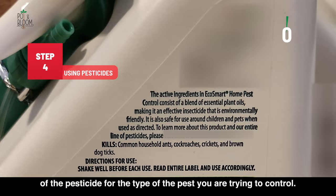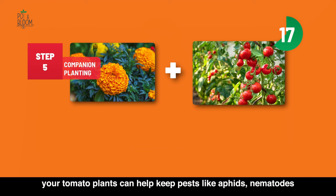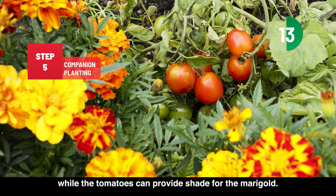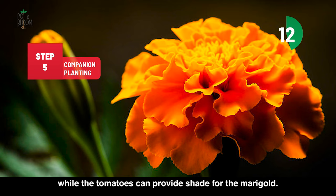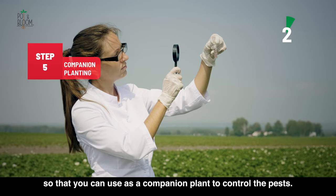The fifth method is companion planting. Companion planting is a method of planting different plants together that can benefit each other in some way. For example, planting marigolds near your tomato plants can help keep pests like aphids and nematodes away from the tomatoes, while the tomatoes can provide shade for the marigolds. This is also called trap cropping. Do some research and find plants that can work well together so that you can use them as companion plants to control pests.